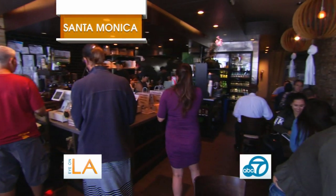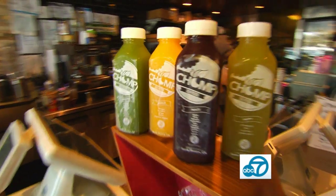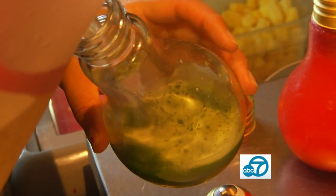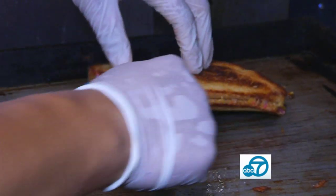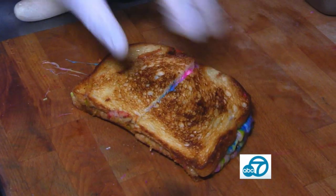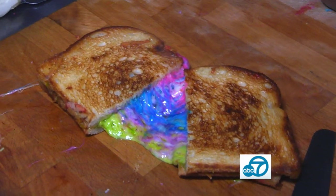Hungry customers line up for the healthy stuff at Chomp Eatery in Santa Monica. They have a mixed variety of juices, burgers, sandwiches, wraps, healthy plates and smoothies. But the real crowd-pleaser is less of a healthy option and more of an explosion of color and cheesy deliciousness known as the unicorn melt for obvious reasons.